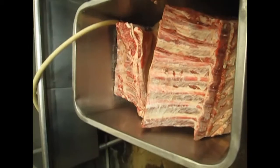Finally, the meat is soaked and salted. Soaking the meat is to wash away the blood. The second step is salting.